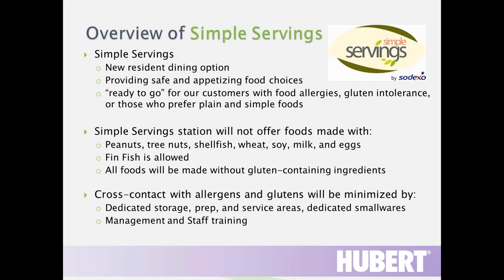The station is also popular among students who just like plain, simple food, and even students with type 1 diabetes who need to account for carbohydrate servings. At Simple Servings, we don't offer any foods made with peanuts, tree nuts, shellfish, wheat, soy, milk, eggs, or gluten. We do allow fin fish — that's the only one of the Big 8 we allow. In addition to purchasing correct foods, we pay a lot of attention to cross-contact: dedicated storage, dedicated prep areas, and service areas.